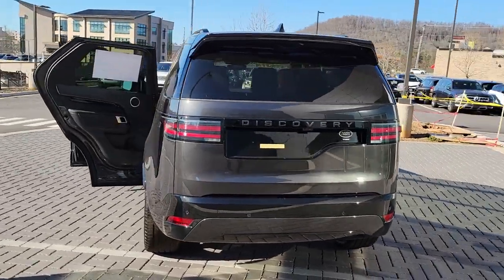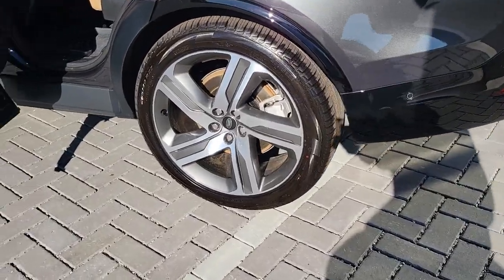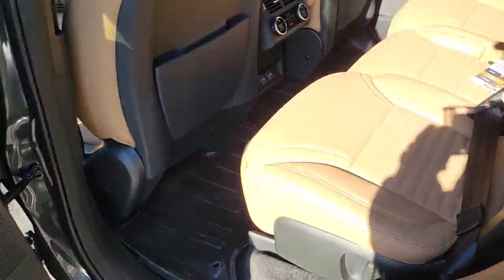From its high-end style and superior build quality to its suite of tech-savvy amenities and safety features, this remarkable full-size SUV will exceed every expectation.